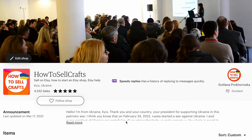Etsy. Do you need to pay someone to open an Etsy shop? Hi guys, with you Svetlana Prokhorivska, Etsy shop, how to sell crafts. Do you need to pay someone to open your Etsy shop? No.